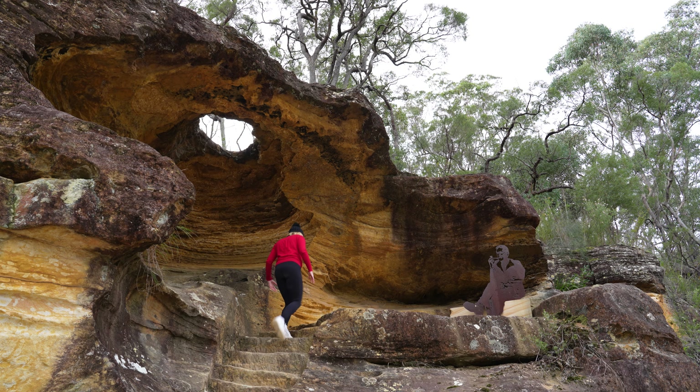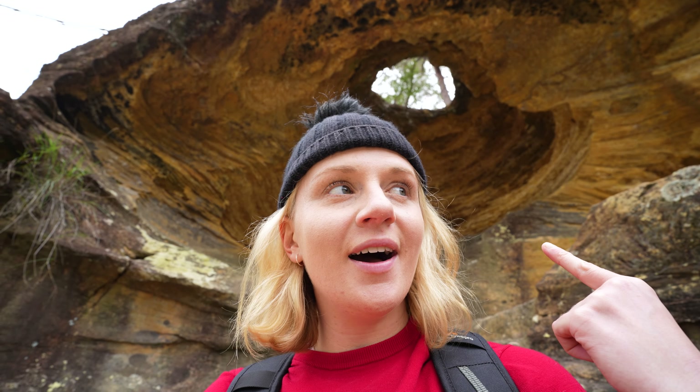This here is called Hangman's Rock, and there was a rumour going around that they used to hang people from this — which is a pretty cool story — but apparently that is just a story and there's actually no evidence they ever hanged anybody from there.